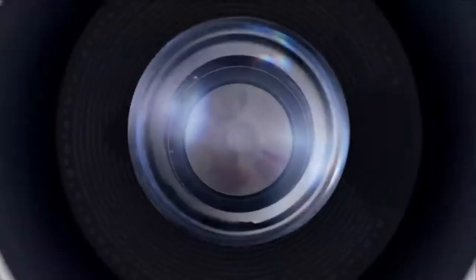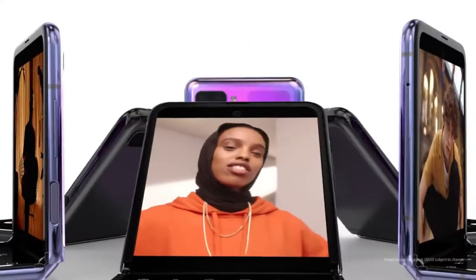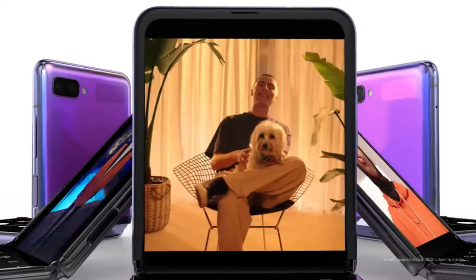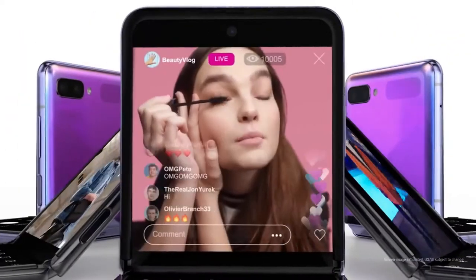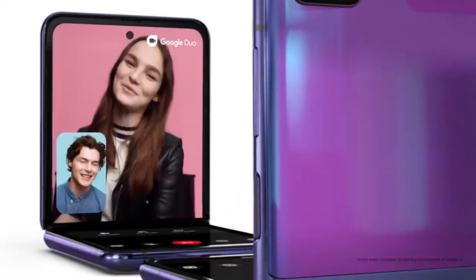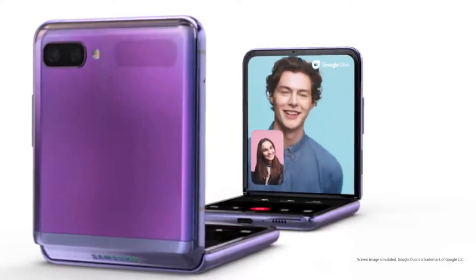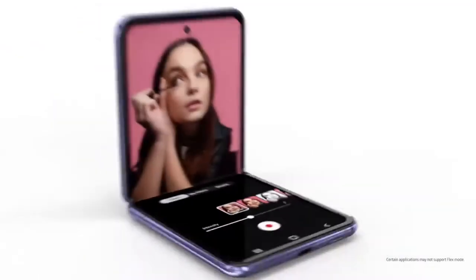Now, all smartphones take photos — but not like this. Z Flip changes the camera experience. It's more than the perfect picture; it's a brand new way to use a camera. And since Z Flip stands up, you can chat like never before, and when you're finished talking, you have the screen space to do more.